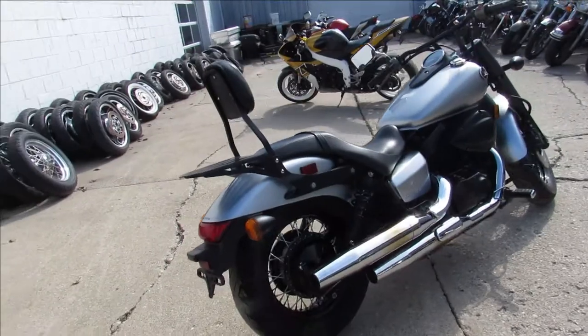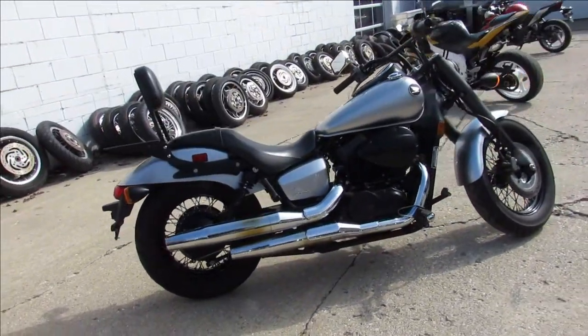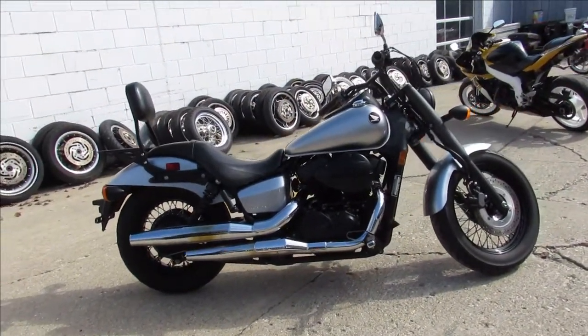We have guaranteed financing, leasing programs, layaway programs — your trades are always welcome. Give us a call at 810-648-9500.